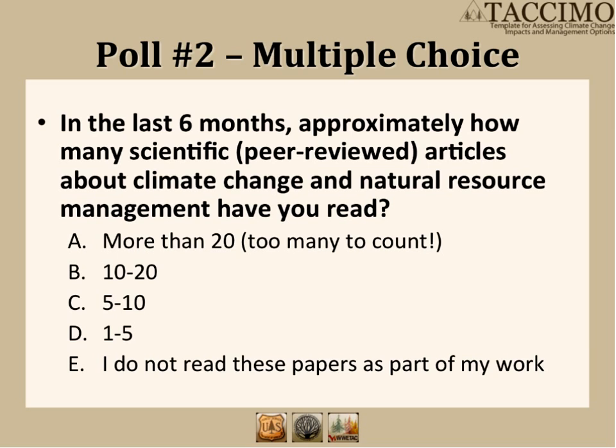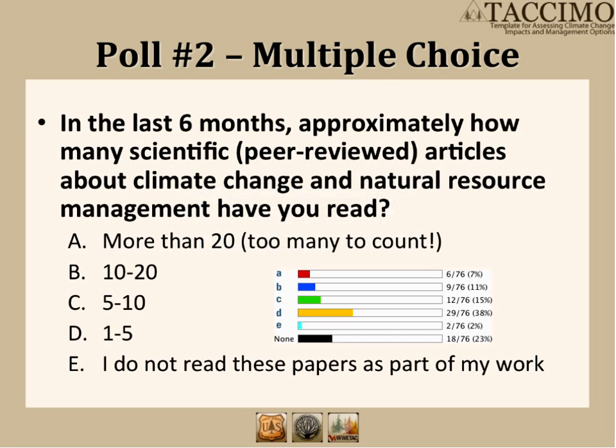We'll ask one more question: how many scientific papers about climate change have you reviewed in the last six months? The results show we're in the one-to-five category. Across all of the content developers for TACAMO, we read between 10 and 20 papers per week. In the last year, over 500 papers have been reviewed. Our content manager also receives about 100 literature alerts per week, which means we are carefully monitoring emerging science.